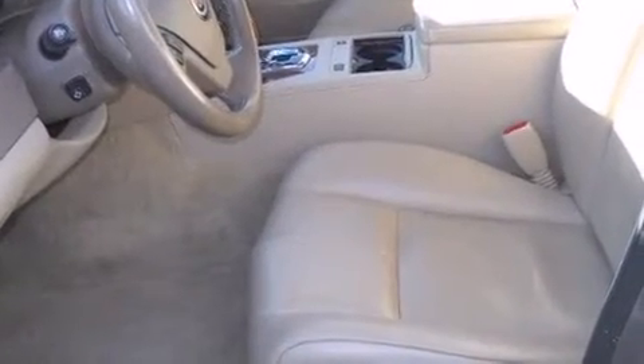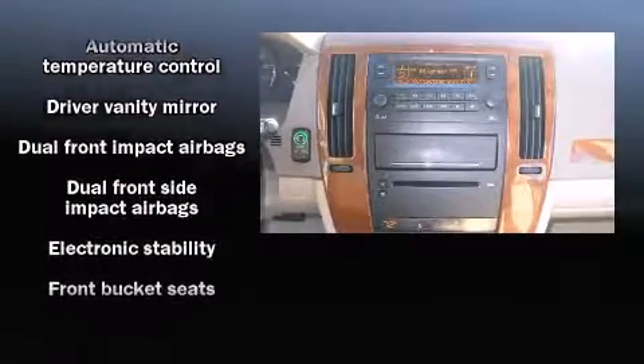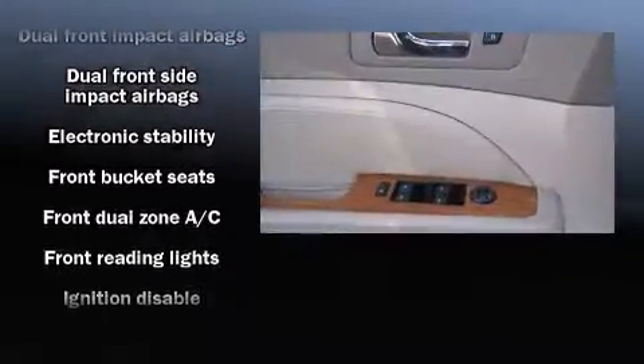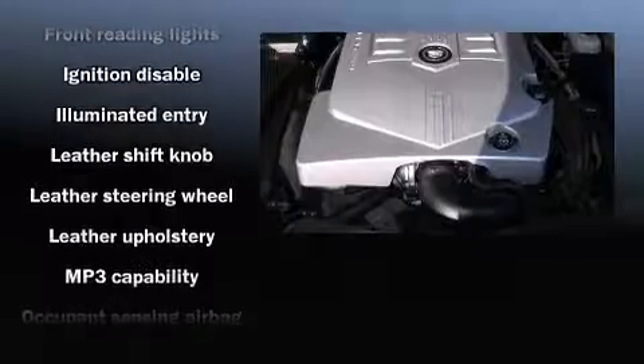Everything is where it ought to be, from the dashboard controls to the door locks and window controls. Cadillac also prioritized safety and security with features such as dual front impact airbags, head curtain airbags, traction control, and brake assist.